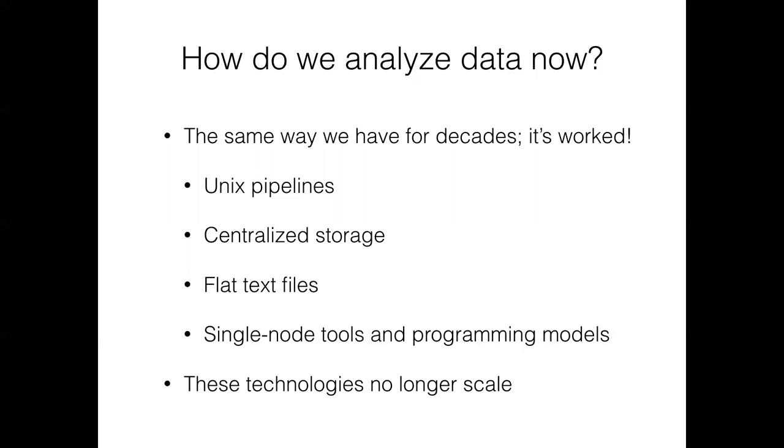But these technologies have drawbacks at the current scale. Unix pipelines are inherently serial — you can pipe things, but that's not a parallelizable approach. Centralized storage creates bottlenecks on disk bandwidth. Flat text files are challenging to break apart and compute on; they're not naturally indexed. With a VCF, where each line is a variant, you could manually shard and send pieces to computers, but if you want to aggregate statistics per sample, that's more or less the transpose of the data within the file format — quite hard to do.